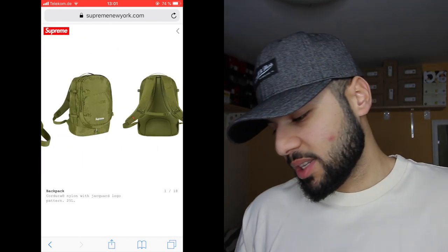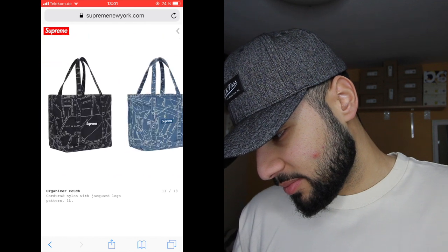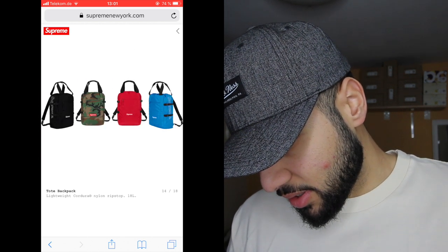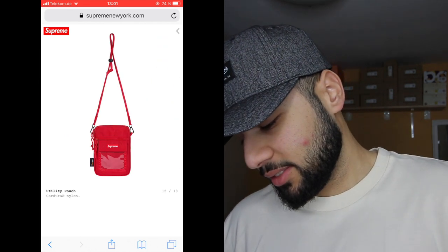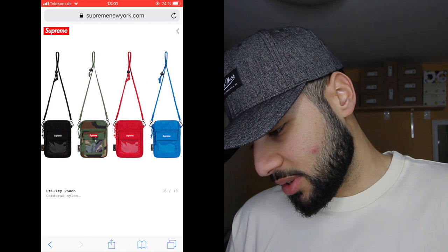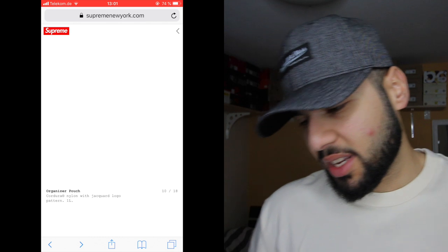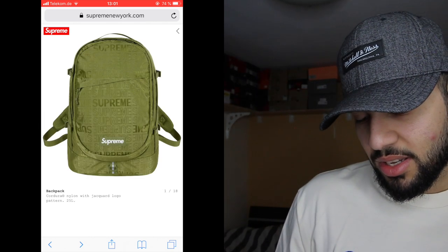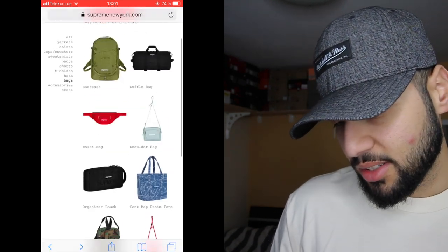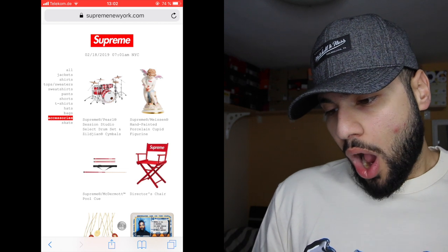The backpacks — this 18-liter utility bag is actually sick. The camo one is wild, I think the camo one is gonna be mine. Bags are always good but I feel like two years ago they released the best bags. The shape of this one is a little weird, but I might get the utility backpack and the utility pouch in camo. Let's take a look at the accessories now.